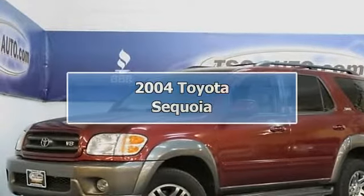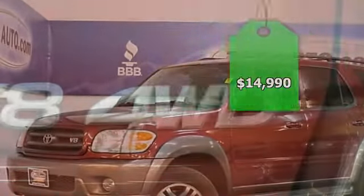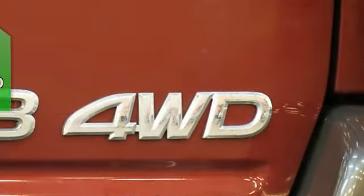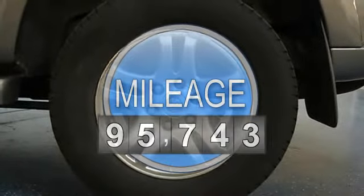Your dream SUV has just arrived. This 2004 Toyota Sequoia is from right here in Denver. It has been very well maintained and looks great.